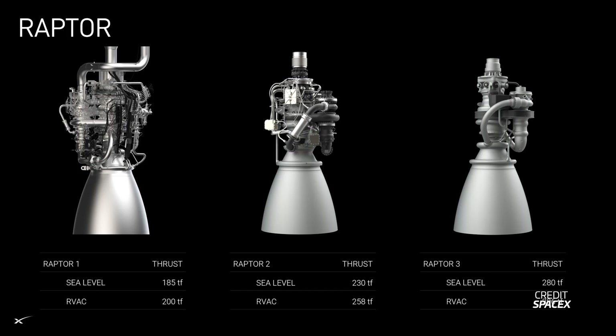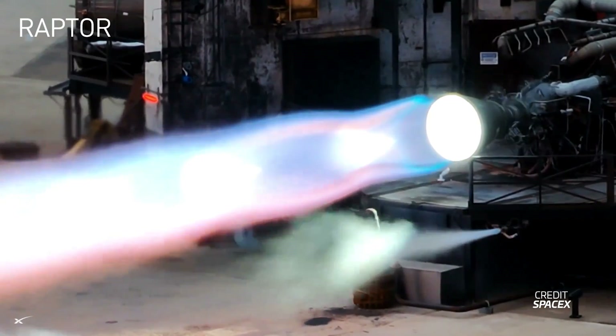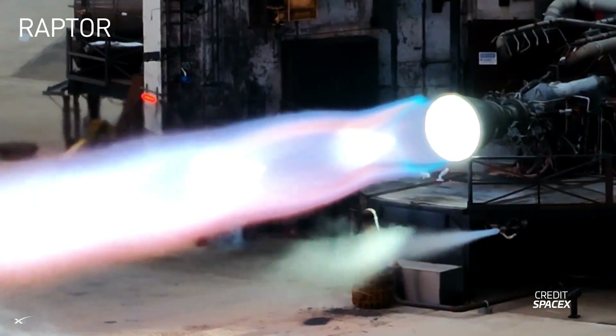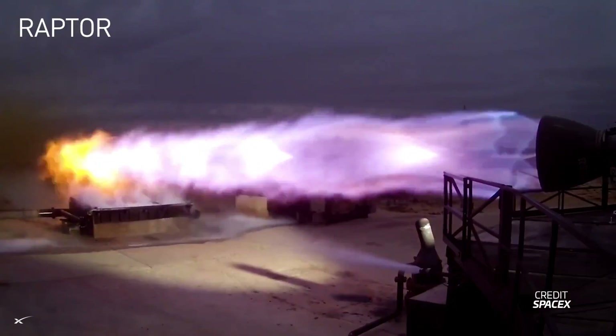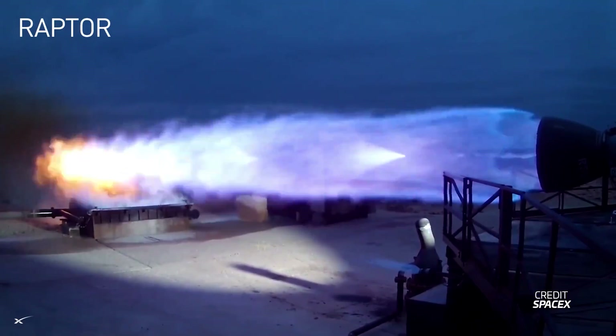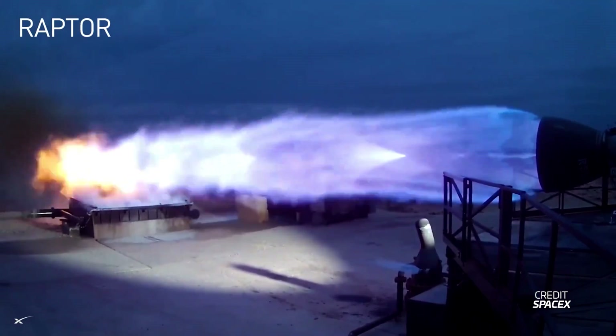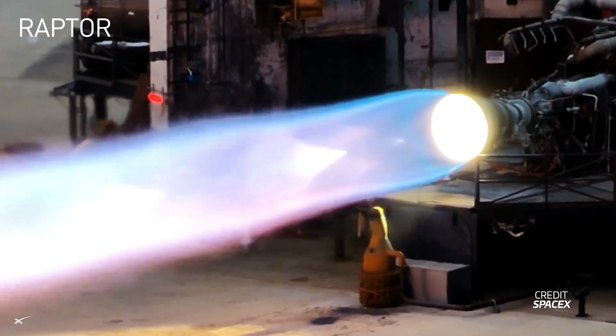During the presentation, Elon also showed a slide comparing the different versions of Raptor. Raptor will be getting a new upgrade — Raptor 3 — which will be capable of 280 tons of thrust compared to the 230 tons of thrust for Raptor 2. Elon said eventually they'd like to have Raptor engines running at over 330 tons of thrust, which is already an insane number for an engine of this size. Just like the transformation between Raptor 1 and Raptor 2, Raptor 3 will be much more simplified with integrated cooling channels instead of a bunch of pipes going all around in different places.